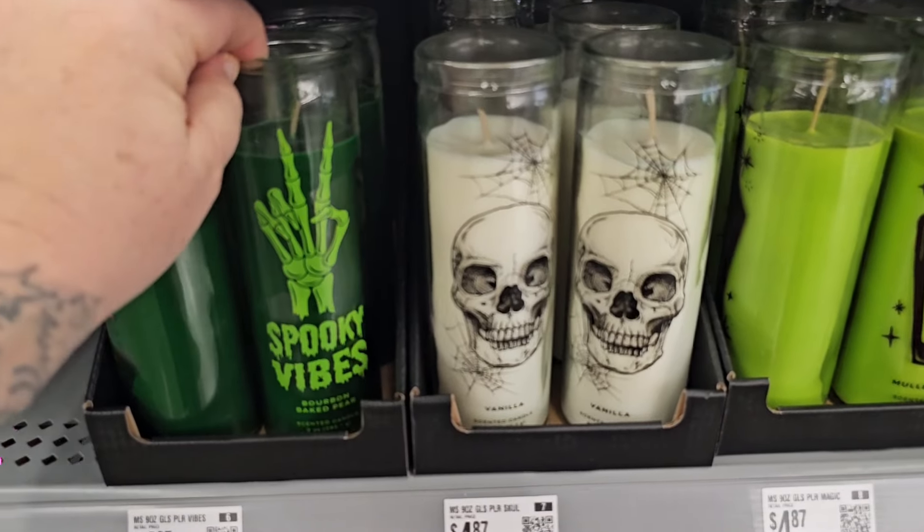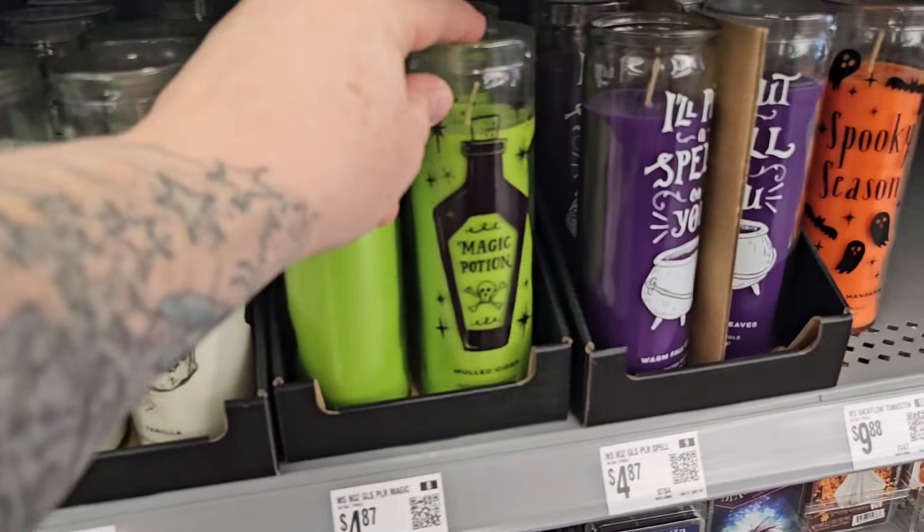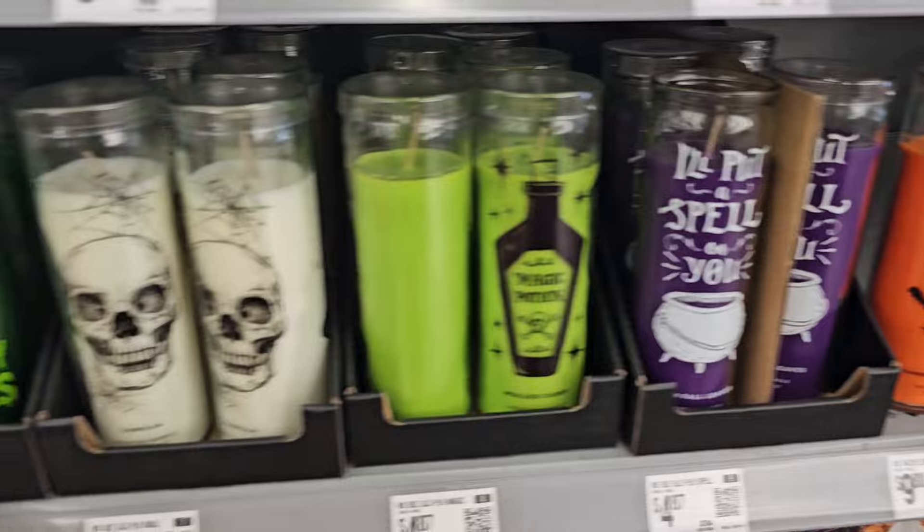Look at these cool candles — spooky vibes! Skeleton, magic potion, 'I Put a Spell on You,' spooky season. And they are scented. Now look at all this cute stuff at Old Navy.